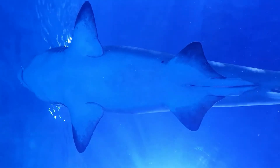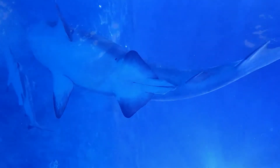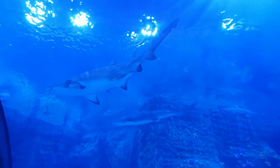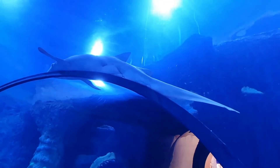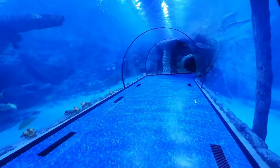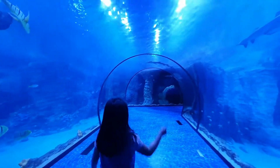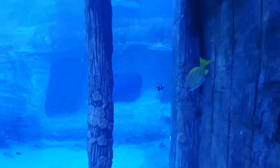A shark up close! A shark! Bye shark! Why are they not eating the other fish?